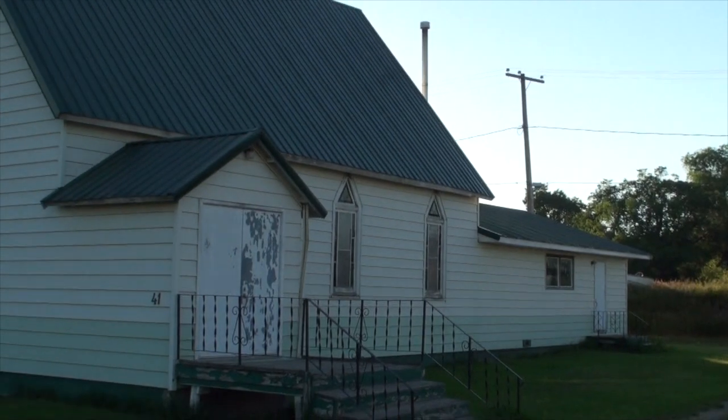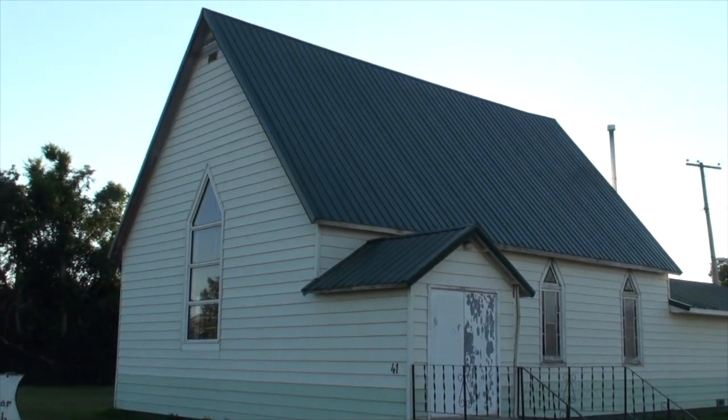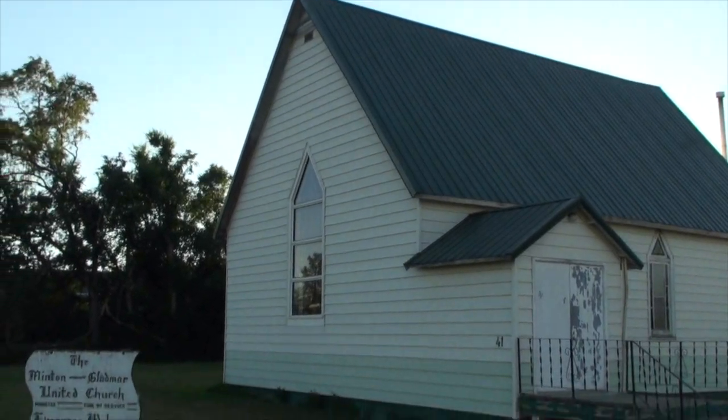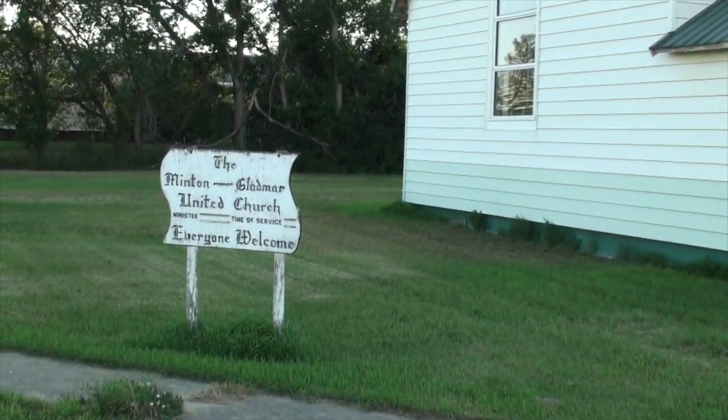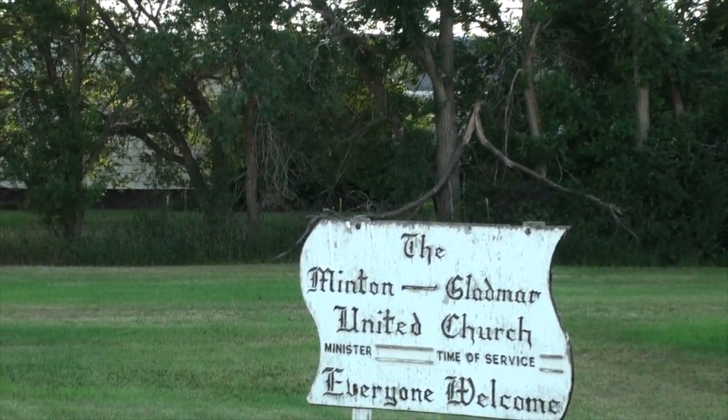Here's the Gladmar-Minton United Church — don't know when it was built, but it's still active. Minton-Gladmar, pardon me. And back southwest.